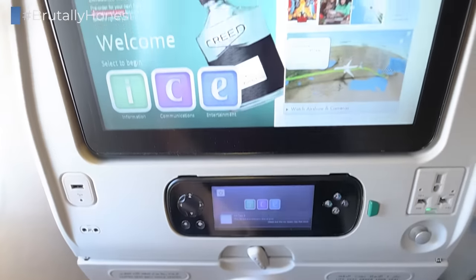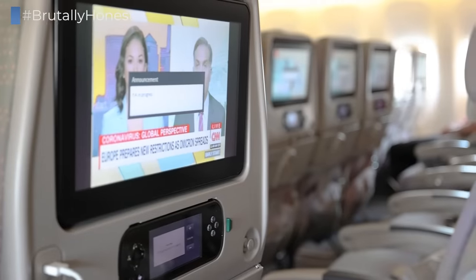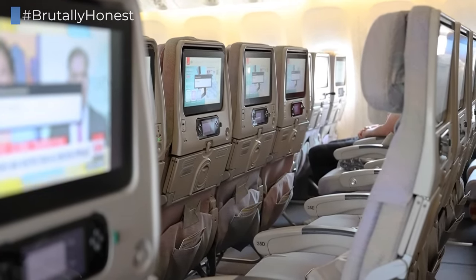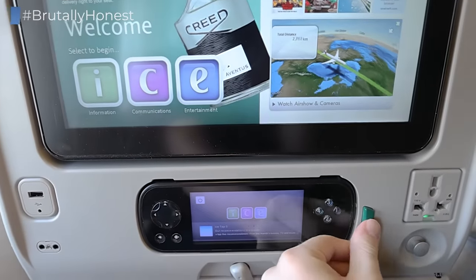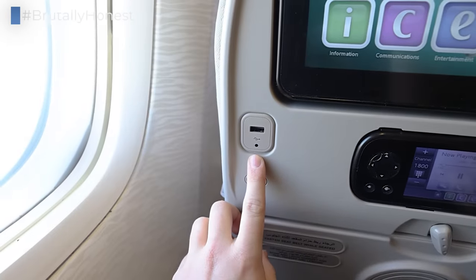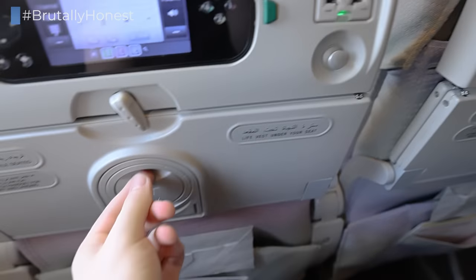Emirates is known for their fantastic in-flight entertainment system, which also means large, state-of-the-art touchscreens. A few planes in their fleet still feature smaller, older screens, but they too come with Emirates' enormous library of movies and TV shows, which can be watched on demand. Beneath the screen you will find a remote control with a little touchscreen, as well as a USB port and a personal universal power outlet. Beneath that a coat hook, and on the back of the tray table a cup holder.